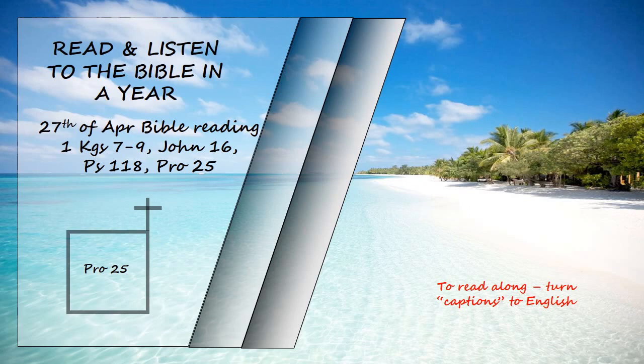Proverbs chapter 25. These are more proverbs of Solomon compiled by the men of Hezekiah king of Judah. It is the glory of God to conceal the matter. To search out a matter is the glory of kings. As the heavens are high and the earth is deep, so the hearts of kings are unsearchable. Remove the dross from the silver and a silversmith can produce a vessel. Remove wicked officials from the king's presence and his throne will be established through righteousness.